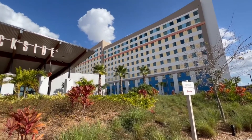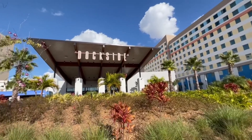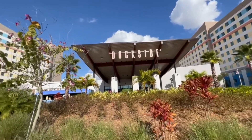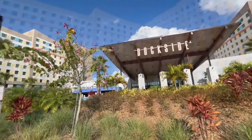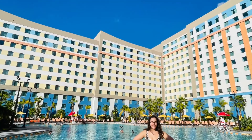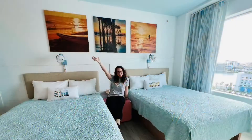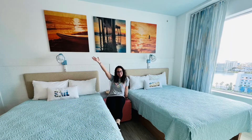We had a really fantastic stay at Dockside and will definitely be visiting this hotel and others at the Universal Orlando property again. If you found this video helpful, hit the thumbs up button and subscribe for more amazing travel content. If you're looking to book your next Universal Orlando vacation, reach out using the details in the description or drop a comment below. Until next time, happy travels!